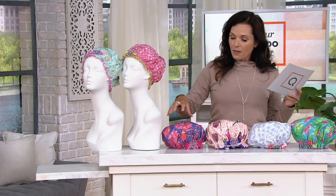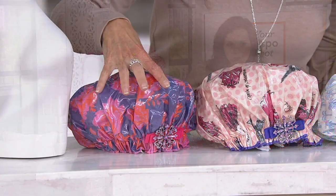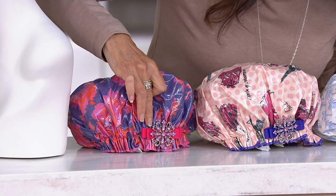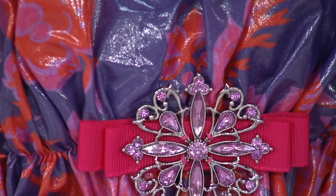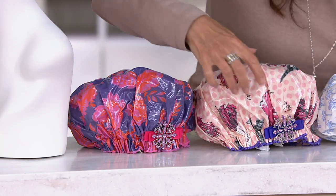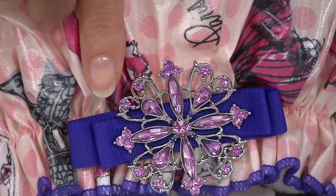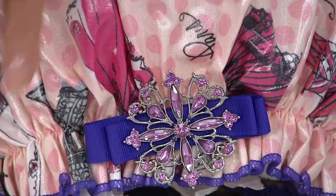The next set is called the Lovely Duo. It has a purple background with big beautiful pink and orange flowers, and a bejeweled pink bow. It pairs with a light pink cap that looks like you're going to Paris — featuring the Eiffel Tower, a purple bow bedazzled with pink rhinestones, and a lettuce edge trim.